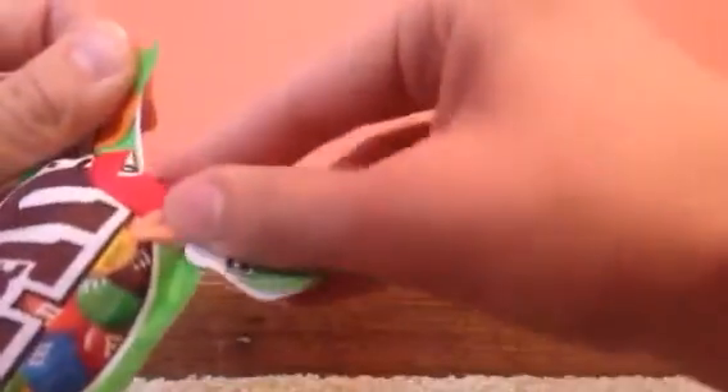Alright guys, I'm going to pull out a random color, and it is going to be orange. So this is the orange one — orange crispy M&M's — and I'm just going to take a very small bite and show you the inside of the shell.